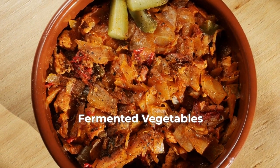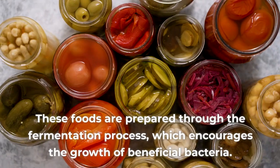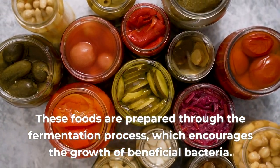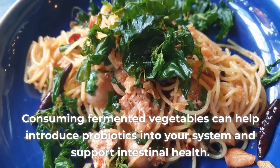5. Fermented vegetables. Fermented vegetables like sauerkraut, kimchi, and pickles are rich in natural probiotics. These foods are prepared through the fermentation process, which encourages the growth of beneficial bacteria. Consuming fermented vegetables can help introduce probiotics into your system and support intestinal health.